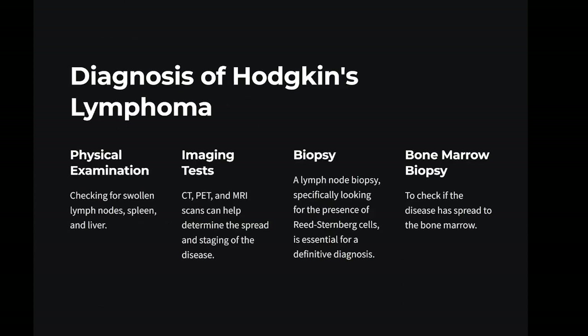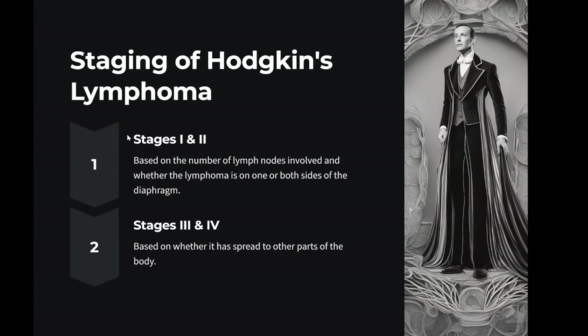Diagnosis: physical examination checking for swollen lymph nodes, spleen, and liver. Imaging tests — CT, PET, and MRI scans can help determine the spread and staging of the disease. Biopsy: a lymph node biopsy specifically looking for the presence of Reed-Sternberg cells is essential for a definitive diagnosis. Bone marrow biopsy: to check if the disease has spread to the bone marrow. Staging: Hodgkin's lymphoma is staged from I to IV based on the number of lymph nodes involved, whether the lymphoma is on one or both sides of the diaphragm, and whether it has spread to other parts of the body.